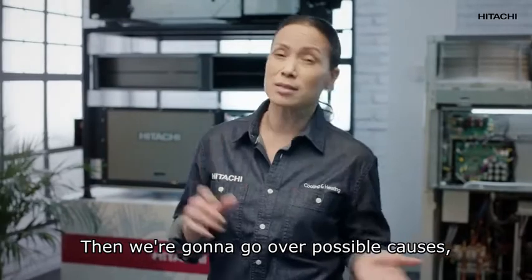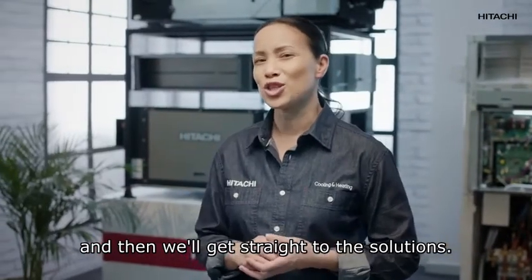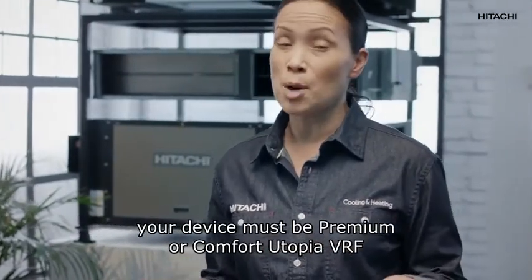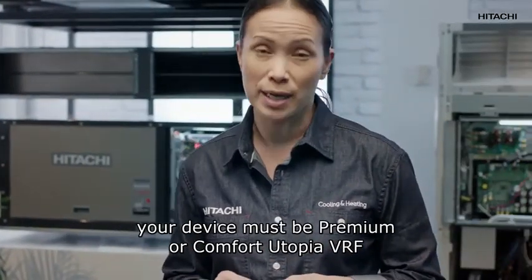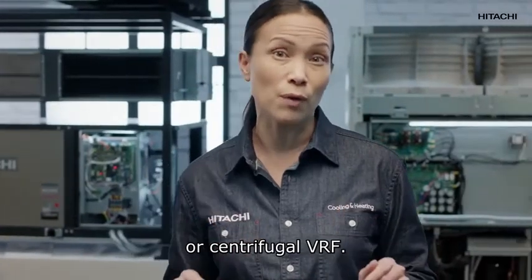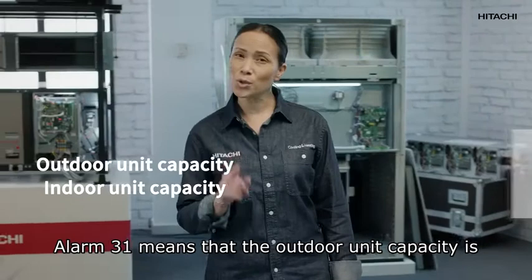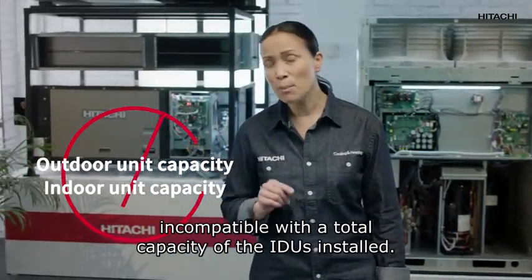If alarm 31 has gone off, your device must be Premium or Comfort Utopia VRF or Centrifugal VRF. Alarm 31 means that the outdoor unit capacity is incompatible with the total capacity of the indoor units installed.